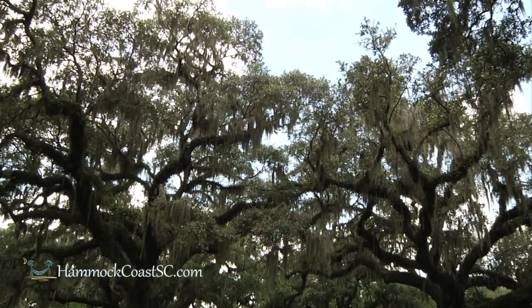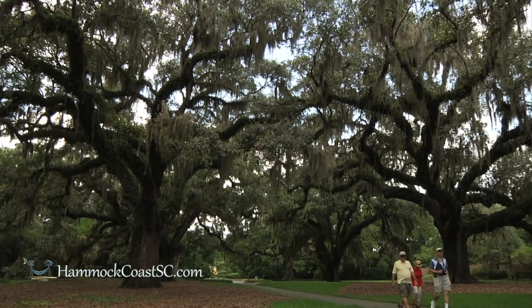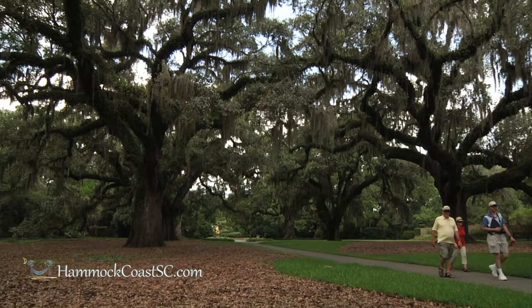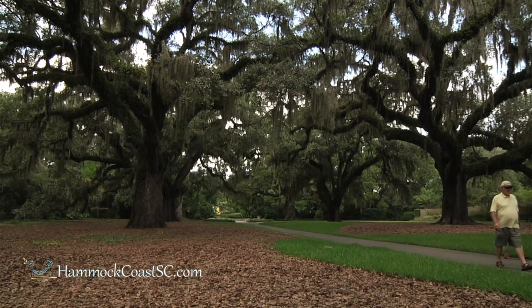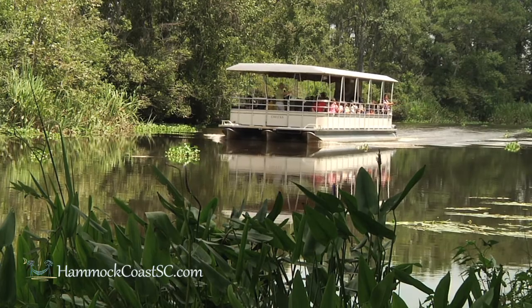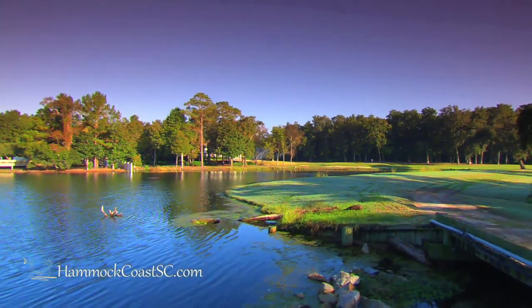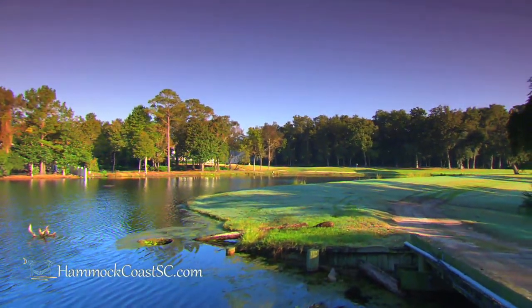The live oak alley has these majestic oaks with Spanish moss clinging from their branches. The oaks themselves line the pathway to what was the plantation house back in the early 1700s. We had 175 plantations prior to the war between the states growing rice in this county alone. Today, this land is treasured by the locals of the Hammock Coast of South Carolina.